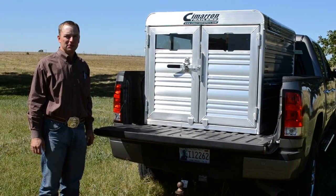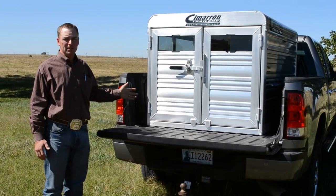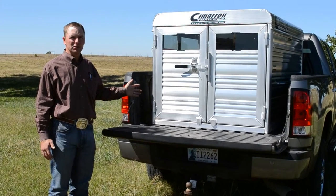Hi, I'm Ben Jansen, National Sales Manager for Cimarron Trailers. I want to give you a display of our Cimarron Stock Box. We use these to haul small animals, specifically pigs, sheep, and goats.